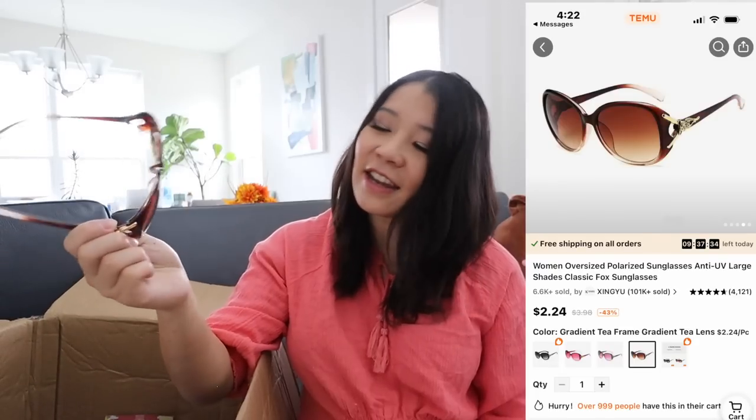I got more sunglasses, and they come with a sunglasses case. This one is a teal color. It actually works — it has a gradient color, so it doesn't change the color around you as much. It feels pretty luxurious but is very, very lightweight.